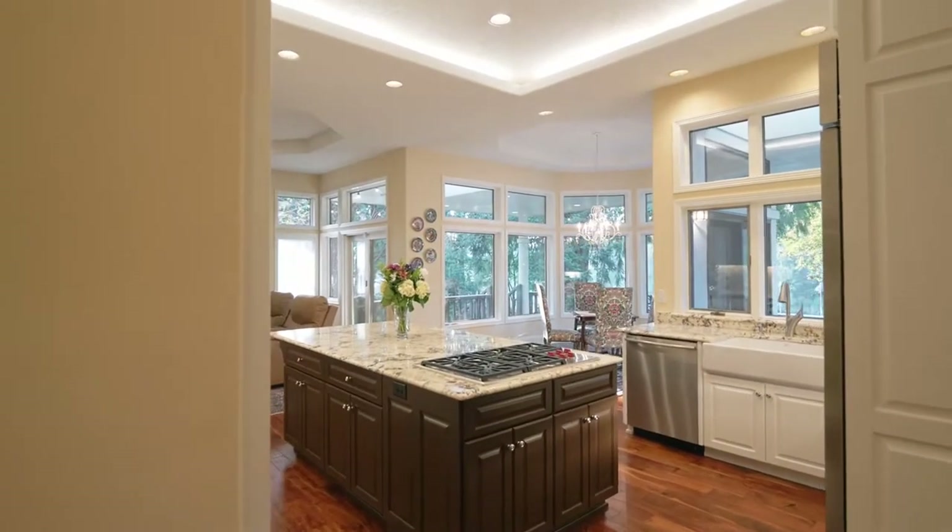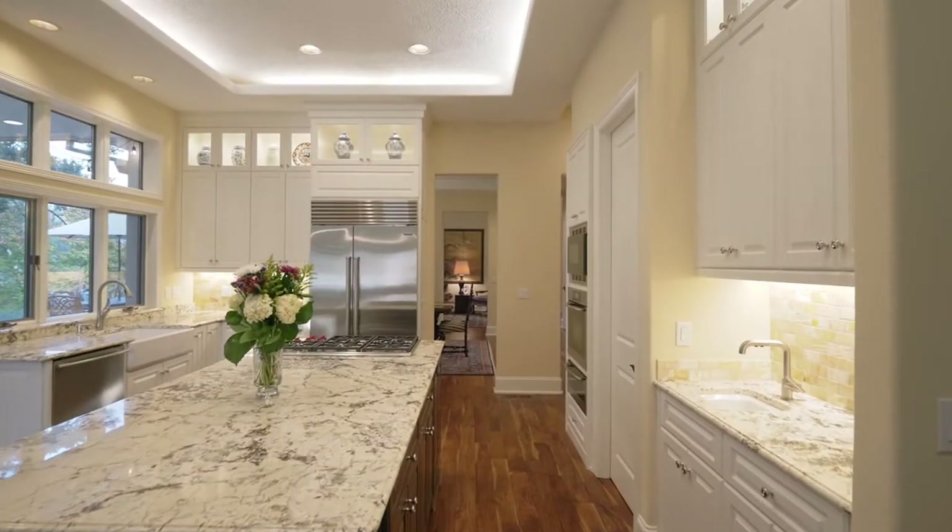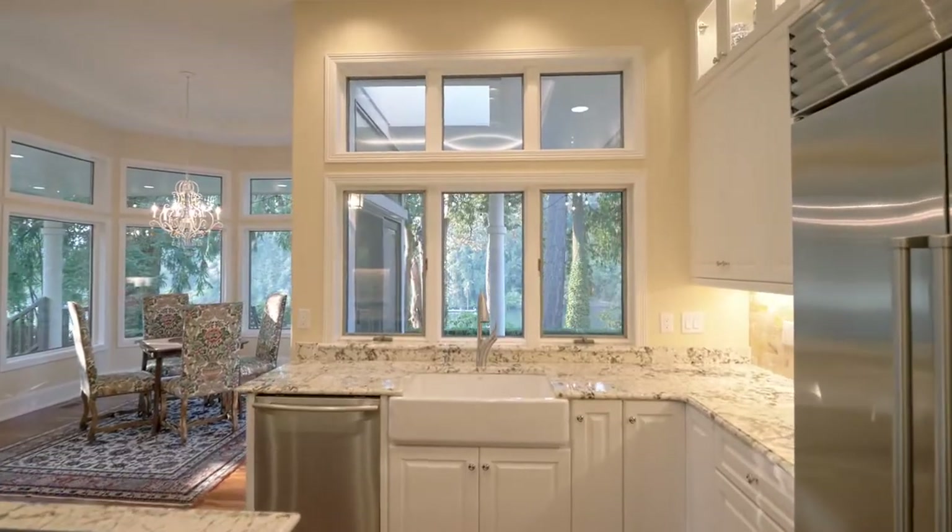The fully remodeled chef's kitchen features a large cooktop-branded island, top-of-the-line appliances including a built-in warming drawer, and tranquil river views.